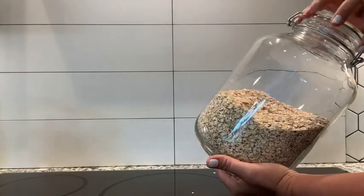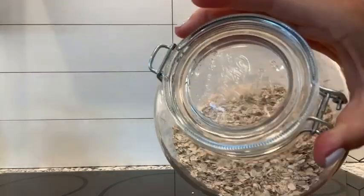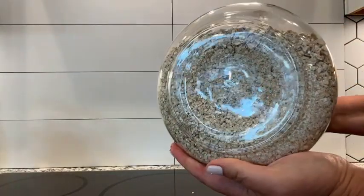You have to admit, that is a much better look in the cabinet, in the pantry, than the box that it came in. I definitely recommend them — they are amazing.